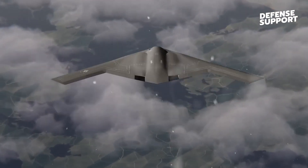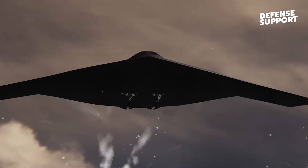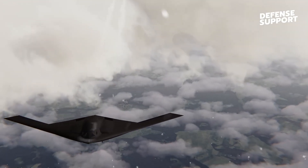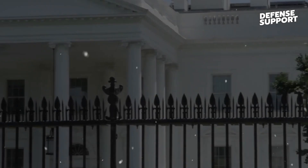Initially, there was a recommendation during the procurement phase for the B-21 Raider to be an unmanned aerial vehicle, or UAV, piloted remotely. However, due to its nuclear mission, generals were reluctant to remove the human element from pressing the button. This decision ensures that critical decisions involving nuclear capabilities remain in human hands.